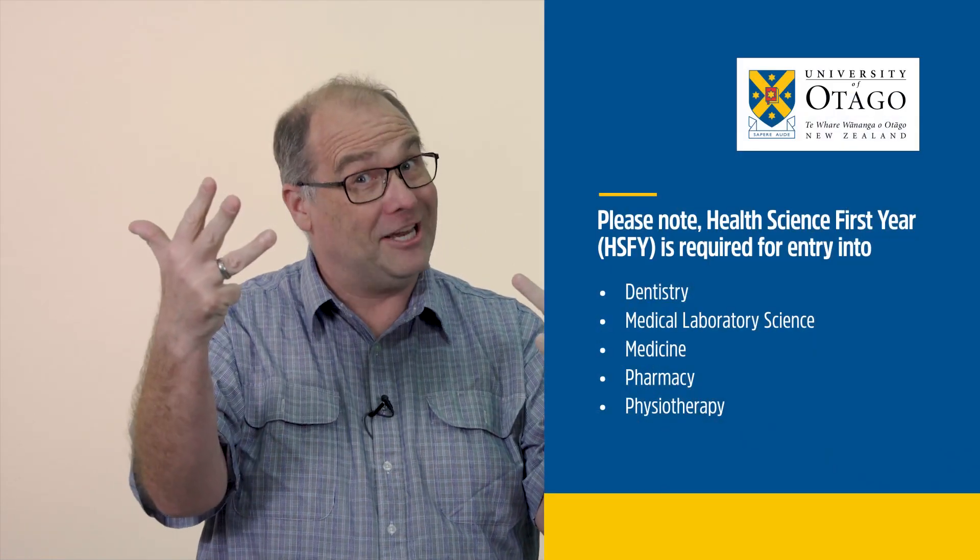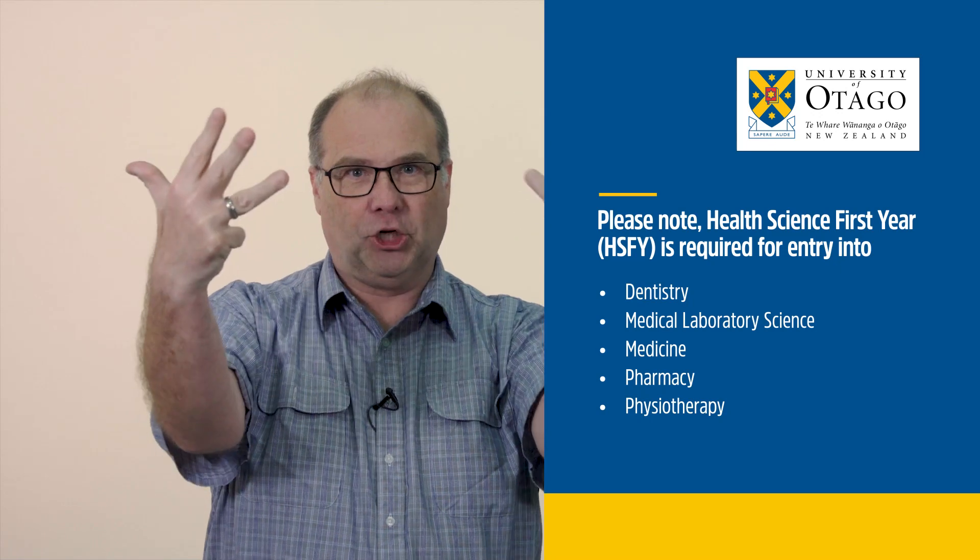Kia ora! Health Science First Year is the first year of Otago University study for those applying to our professional health science programs. So that's dental technology, dentistry, medical laboratory science, medicine, oral health, pharmacy, physiotherapy, and radiation therapy — eight professional programs.